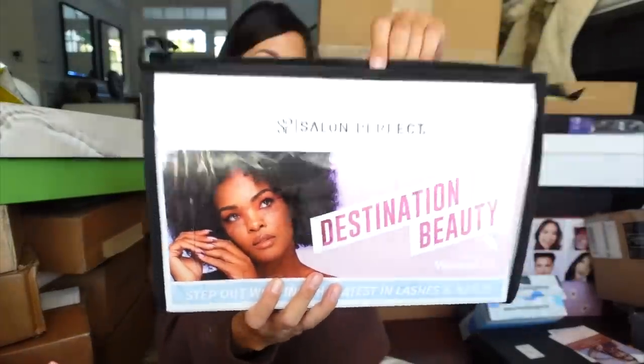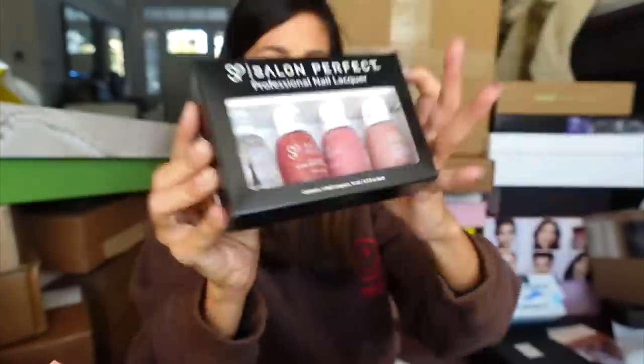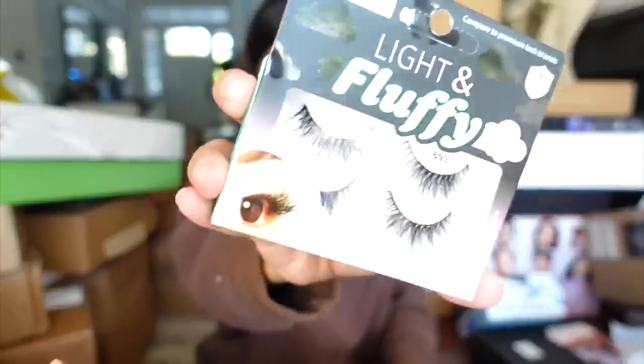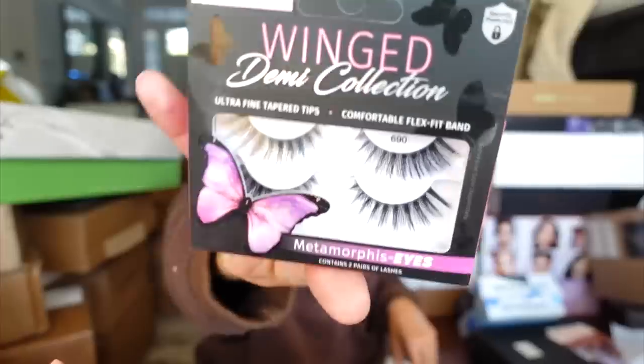Salon Perfect in the house. It looks like they're coming out with nail kits with cool tones, and then some lashes. I love their lashes — these look really pretty. $6.93, you can find them at Walmart. Thank you.